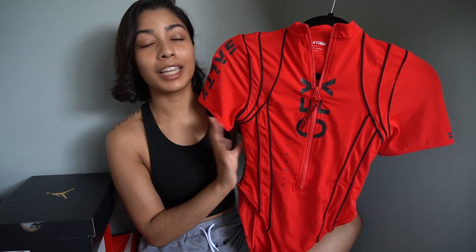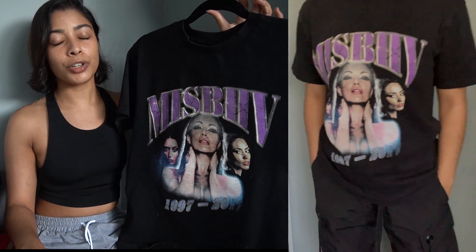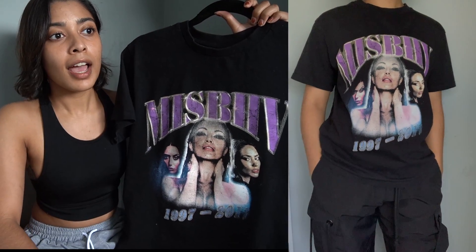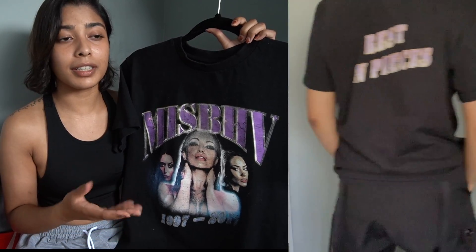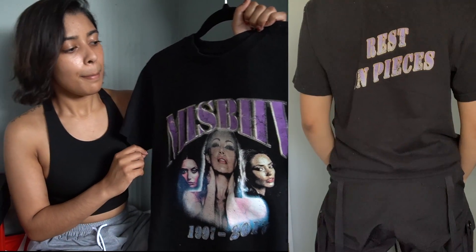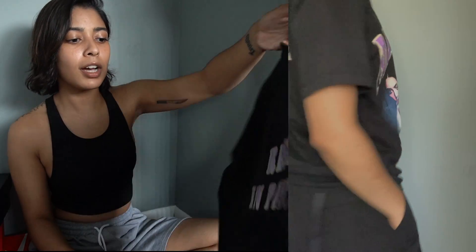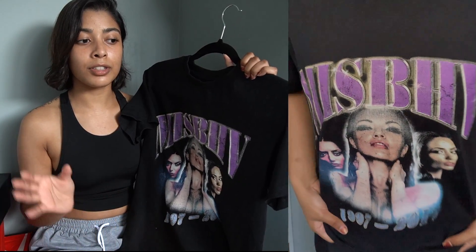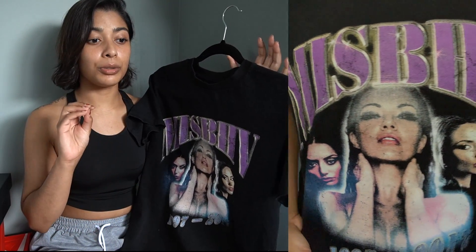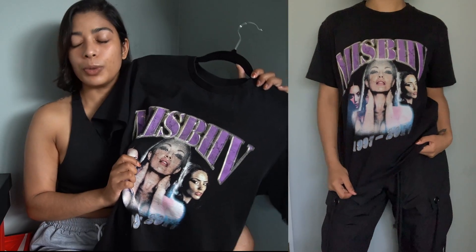This is from the brand Misbehave — it's the 'Rest in Pieces' shirt from the Spring/Summer 2017 collection, which is no longer on the retail market. I bought it on resale for about 40 dollars, even though the resale value is a little higher than that. It has a beautiful graphic on the front and 'Rest in Pieces' on the back. It's a great t-shirt to have because my closet is very bland — mostly different prints and solid colors — so this was a great piece to add.